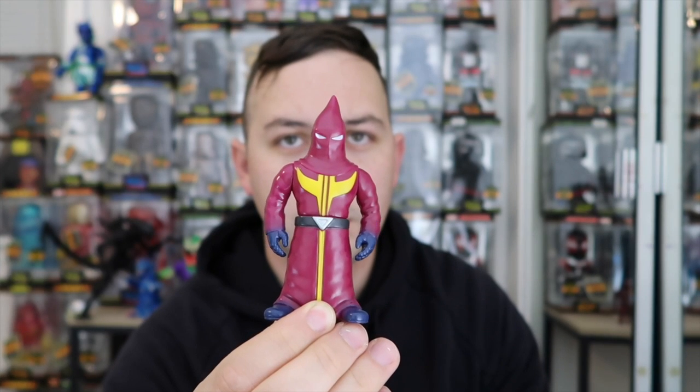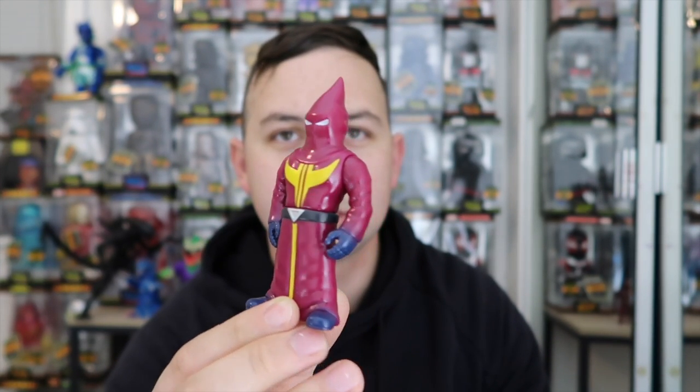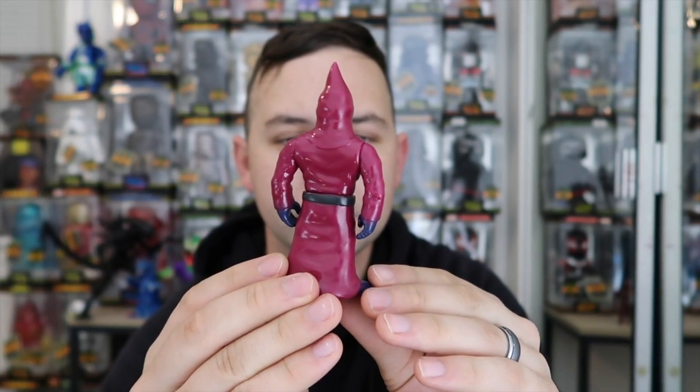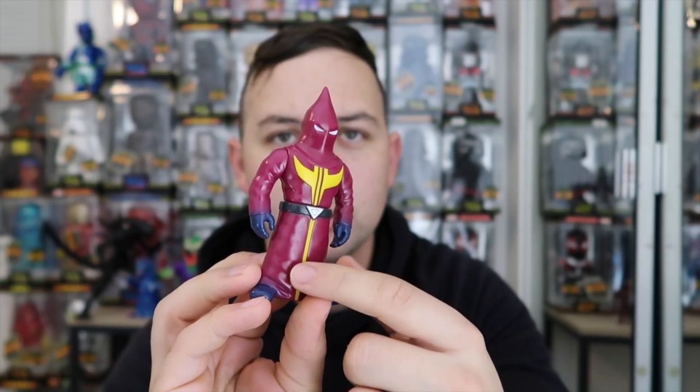He does lotteries all the time. All of these ones I'm about to show you were from 2019. So first one up right here — it's got this nice magenta color with the blue, bluish-purple hands, with a nice yellow symbol going straight down.